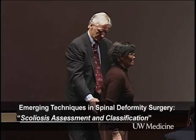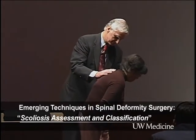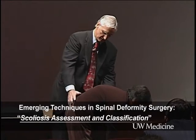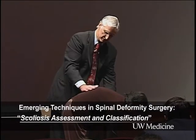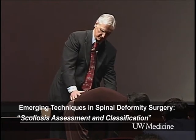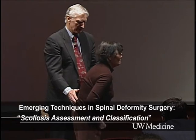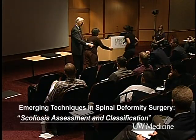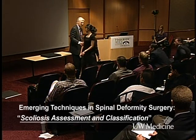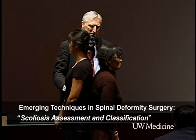Can I have her bend forward now as though she's going to touch her toes? In the exam, one notices the increased kyphosis generally of her thoracic spine. Now I'd like her daughter to come up and stand the other way. I thought this is probably one of the better demonstrations of a generation and what happens.